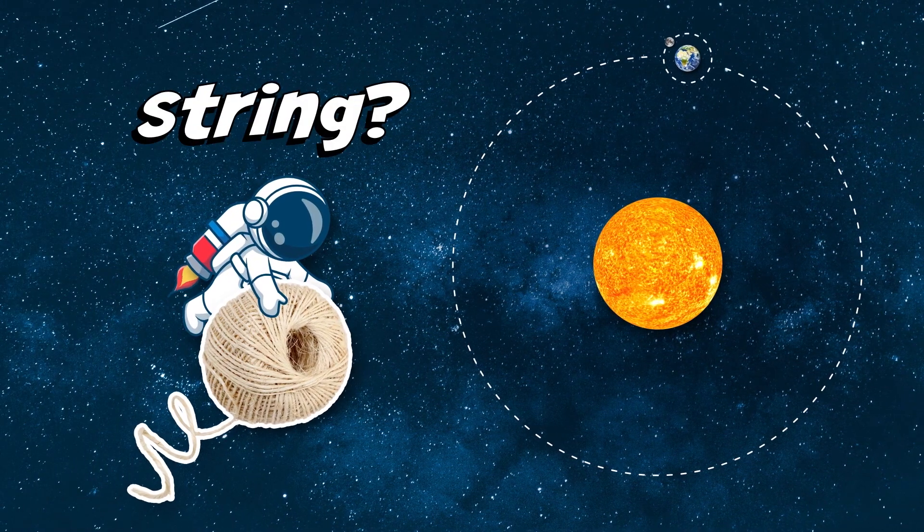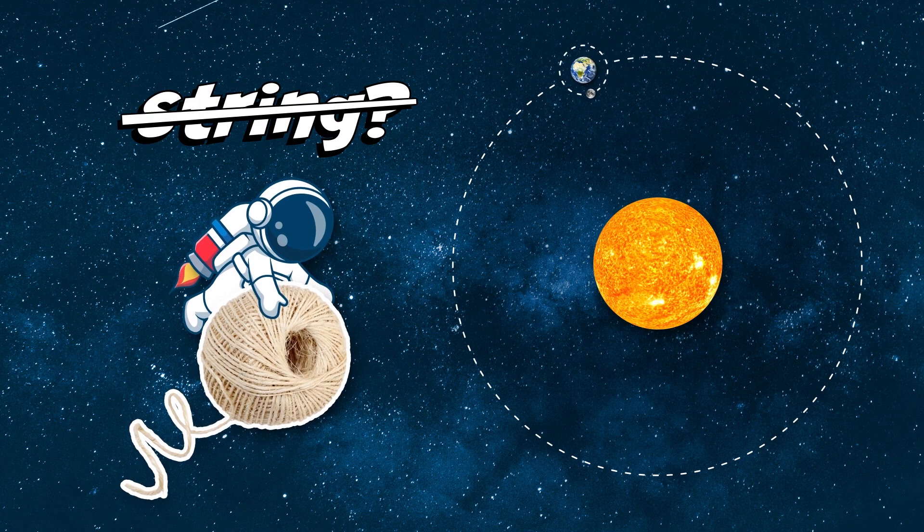That's right, it's due to its string. But we don't have a big string in space — we have gravity.